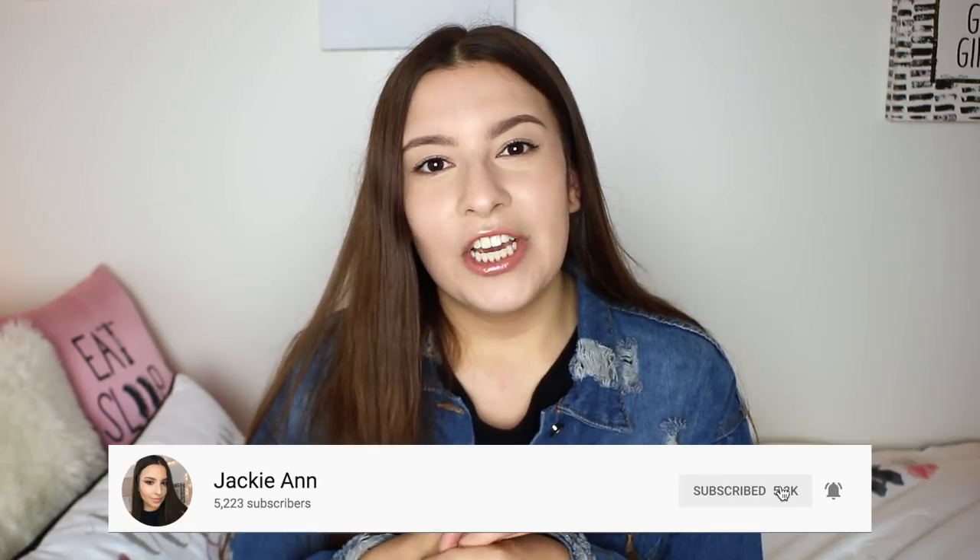Alright you guys, I really hope you enjoyed seeing my dorm tour! I love my dorm this year — I feel so at home and cozy and I'm definitely ready to take on junior year. Let me know what you think of my dorm and what your style is like if you're living in a dorm. If you enjoyed this video give it a thumbs up, subscribe before you leave, and turn on my notification bell so you don't miss any future videos. Thank you so much for watching — I'll see you in my next one, bye!